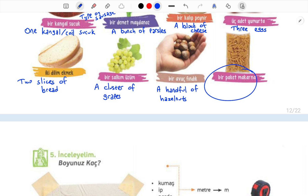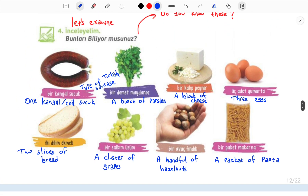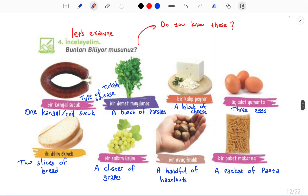Bir paket makarna — a packet of pasta. Tekrardan okuyalım: Bir kangal sucuk, bir demet maydanoz, bir kalıp peynir, üç adet yumurta, iki dilim ekmek, bir salkım üzüm, bir avuç fındık, bir paket makarna. So we have completed this activity.